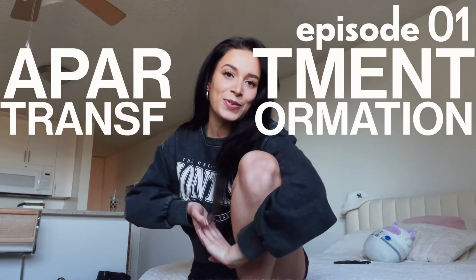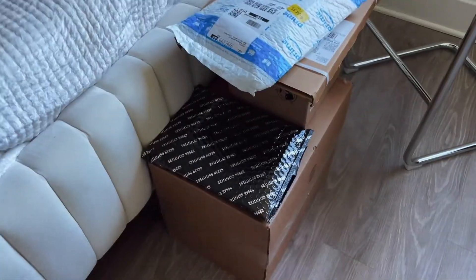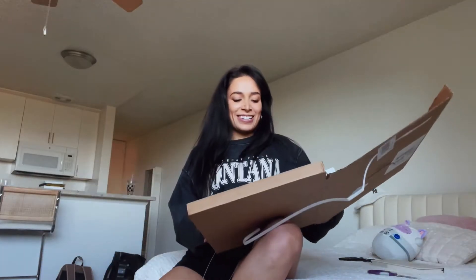Welcome to episode one of my apartment transformation series. If you guys saw my first apartment tour, not much has changed since then to be honest. Things are still pretty undecorated, pretty plain. I thought it would be fun to document the process of me trying to make this space my own. Luckily for Christmas, I got quite a few pieces of home decor, and we're gonna unbox all of that now.